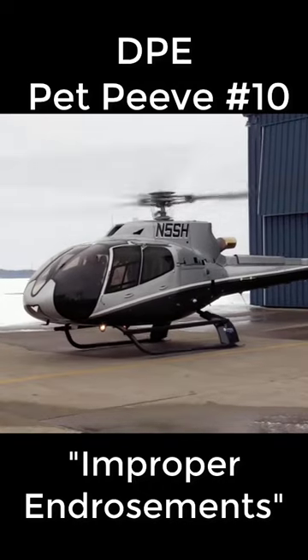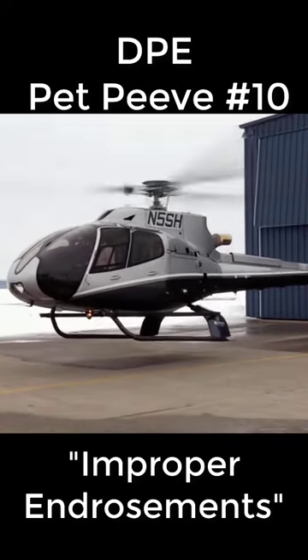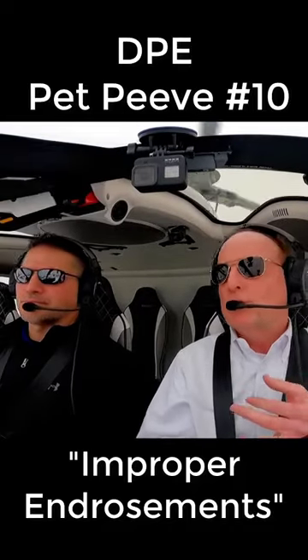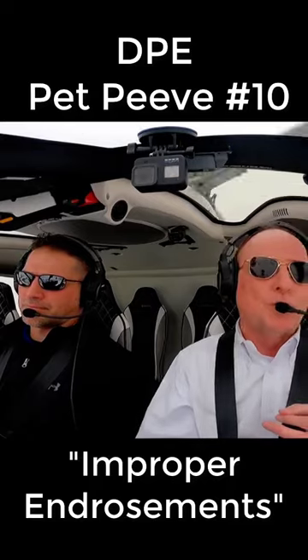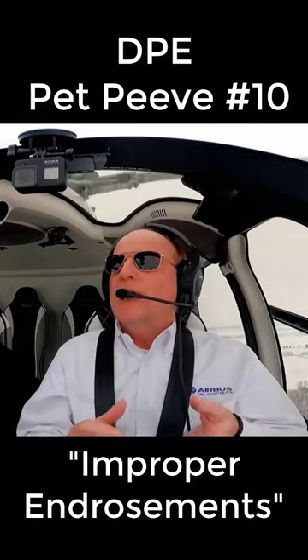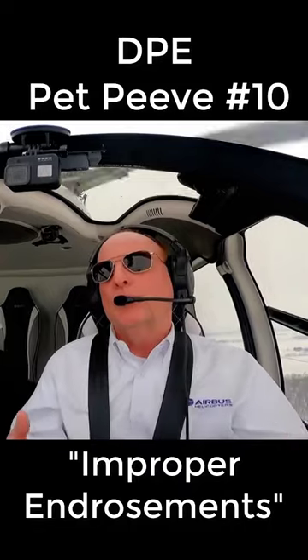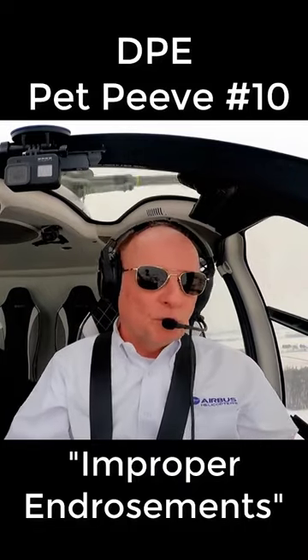Incorrect or lack of endorsements has become a hot topic lately with the FAA. We've seen many incorrect endorsements, particularly for add-on ratings. So make sure your instructor knows that those endorsements are important.